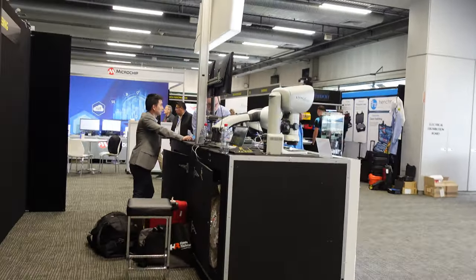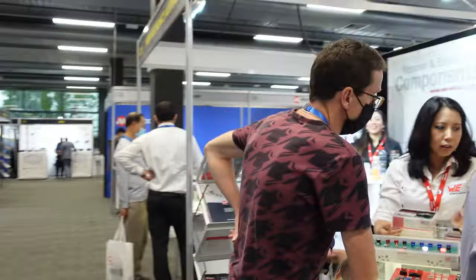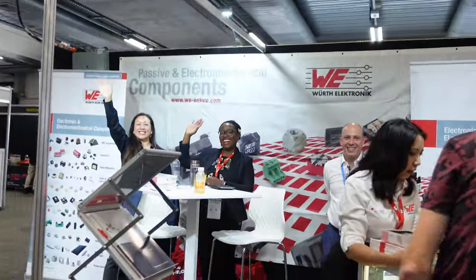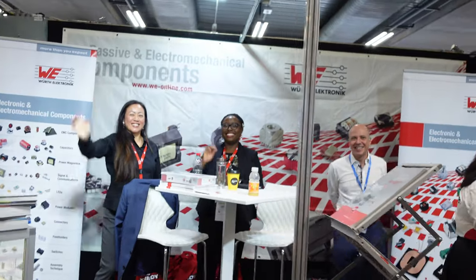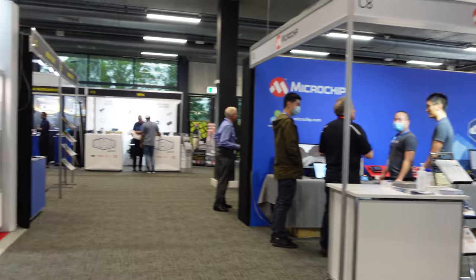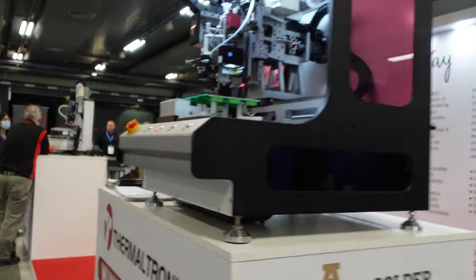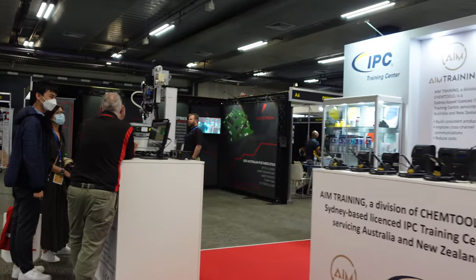Ampec, Worth Electronics — there she is again. I was inundated by everyone at Worth before. Julia was giving a talk before — there she is. I should have sat in on that, it was interesting — thermal heatsink design talk and stuff. Thermaltronics, very nice.